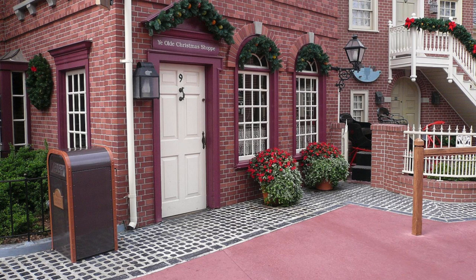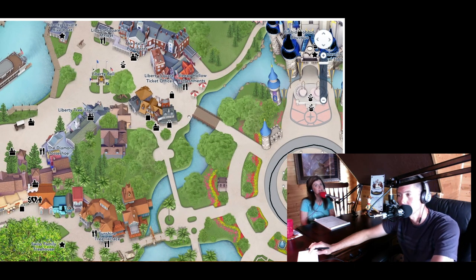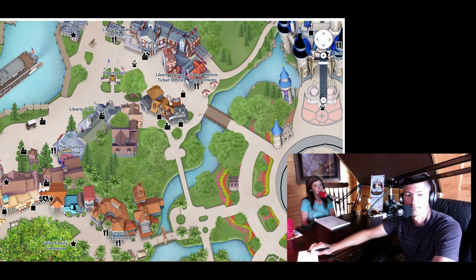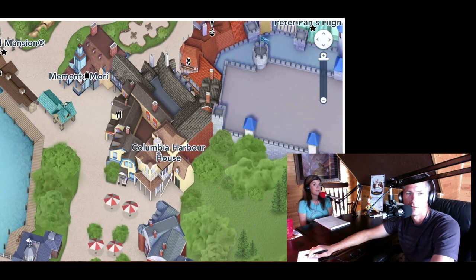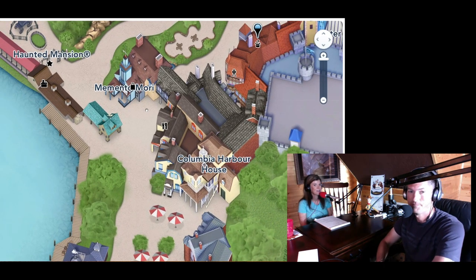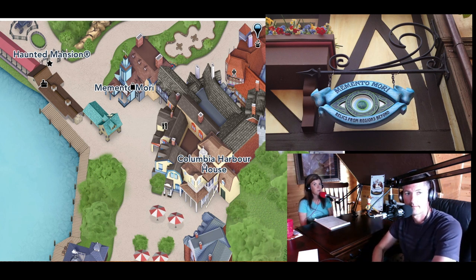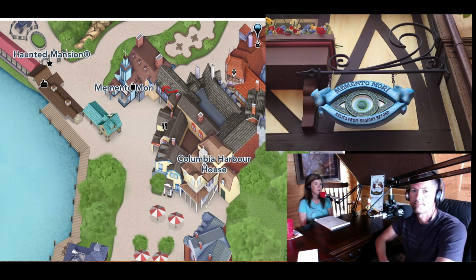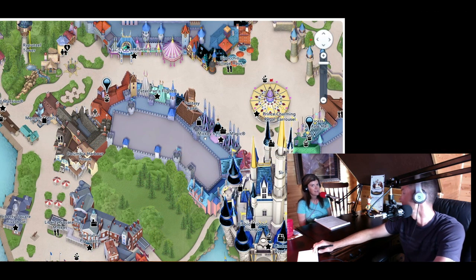Another favorite is Ye Olde Christmas Shop, right across from Sleepy Hollow, with all types of Christmas ornaments — someone there will personalize your ornament — and Disney-themed nutcrackers. Also worth visiting is the Haunted Mansion shop, called Memento Mori, right out in front of Haunted Mansion. It has all kinds of Haunted Mansion memorabilia — shirts, hats, purses — and there's even an option to have your picture taken that transitions into a scary dead portrait of you.